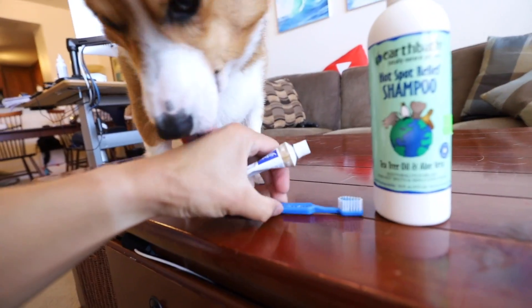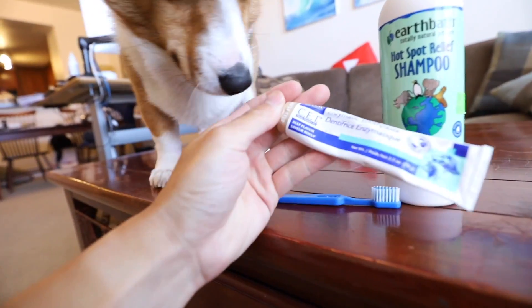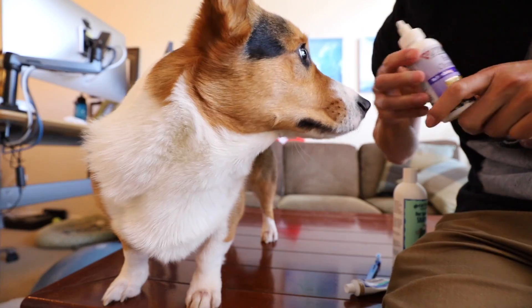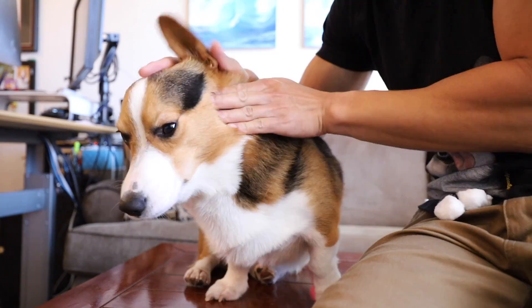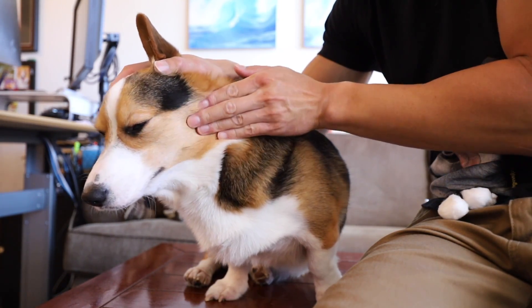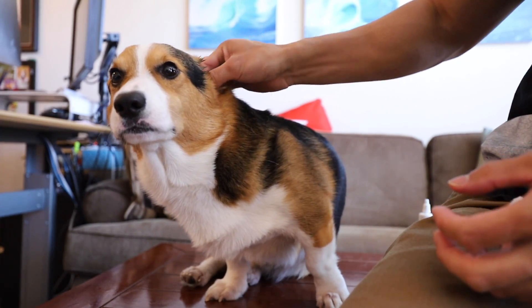This is the shampoo we use. And here's Gatsby's toothbrush and toothpaste — beef flavor enzymatic toothpaste. And to clean Gatsby's ears, we use a Zymox ear cleaner. You massage all the way down to their cheek — the ear canal goes all the way down here. Twist it around and absorb some of the stuff.